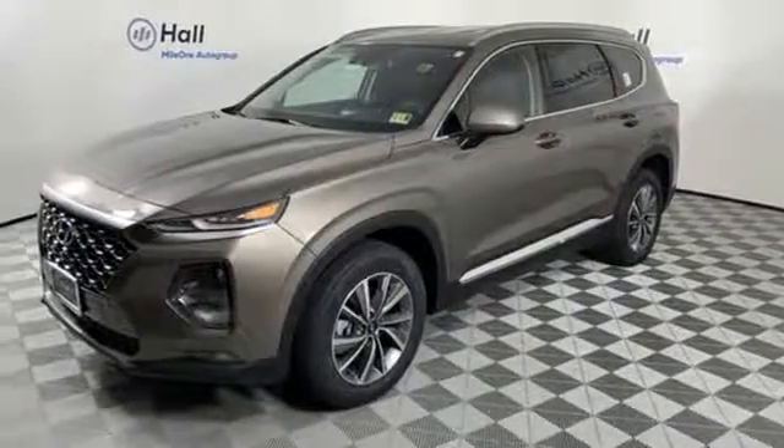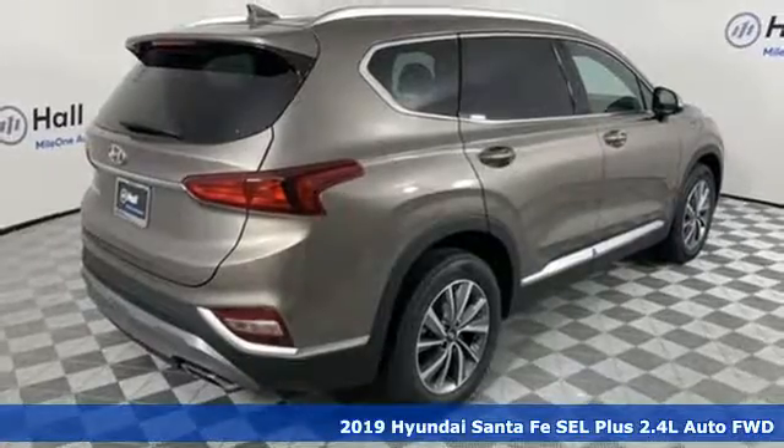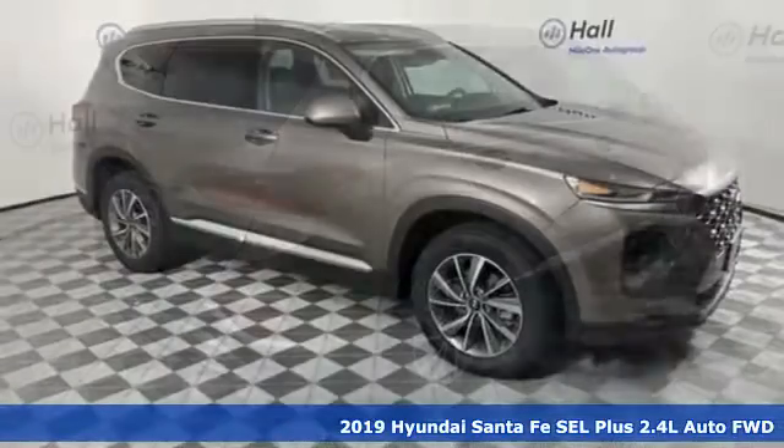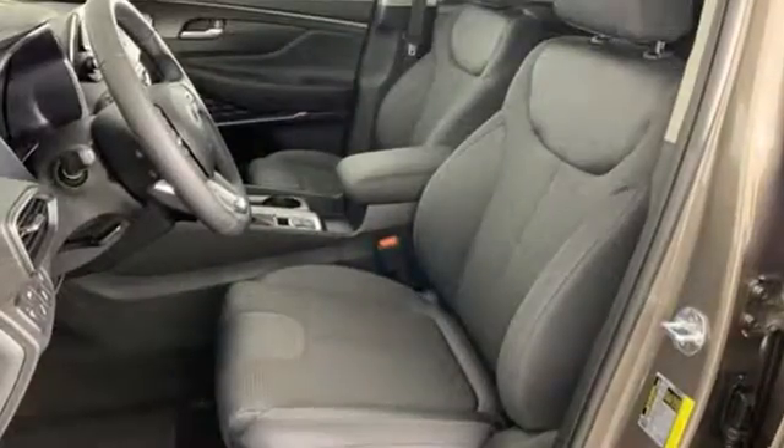It's a new 2019 Hyundai Santa Fe — comfortable for people, spacious for cargo, and styled to lift standards. A great vehicle is comprised of great features like these.